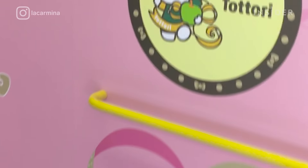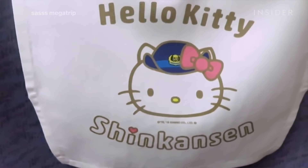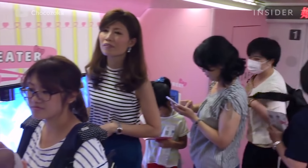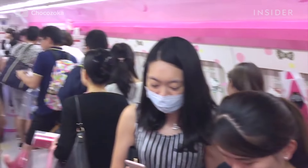Step inside the train and travelers will find even more of the beloved character. Everything from the bathroom to the headrest features Hello Kitty. It was a mad dash to get seats, and right now everyone has just gone to the front of the kawaii one.